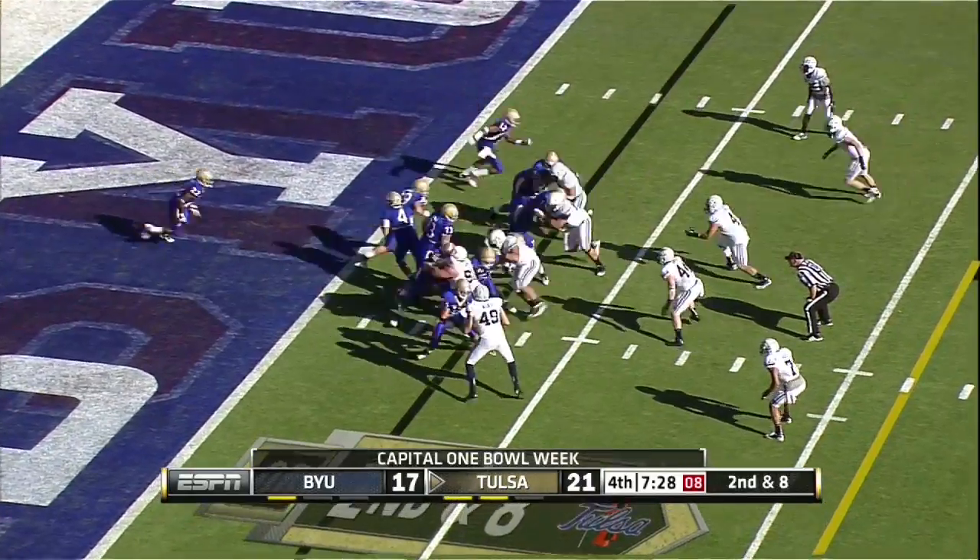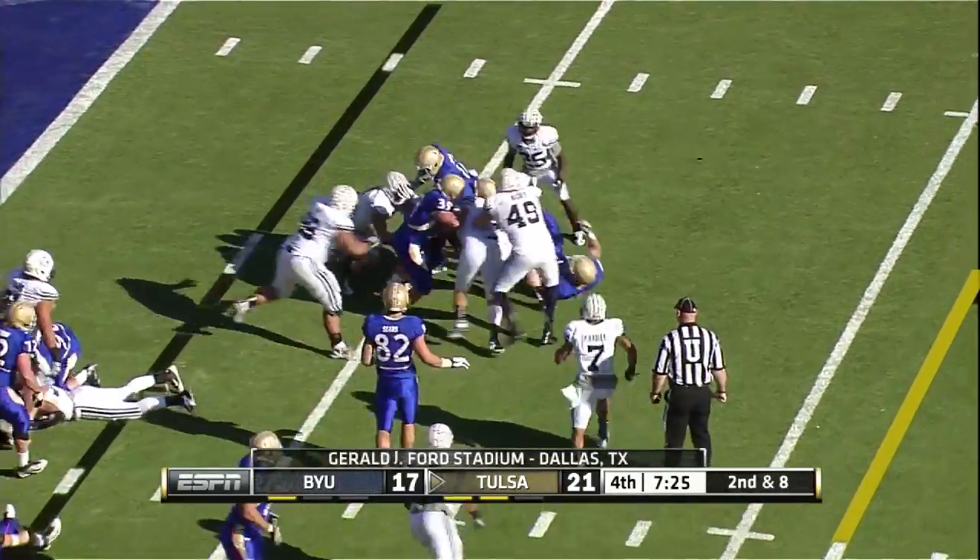Kenny — quarterback sneak. Off the left side. Watts trying to find a little bit of room.